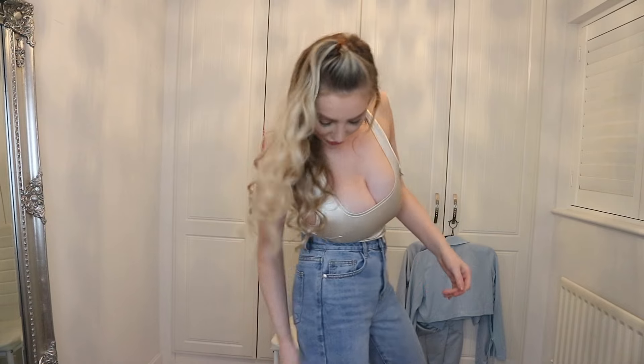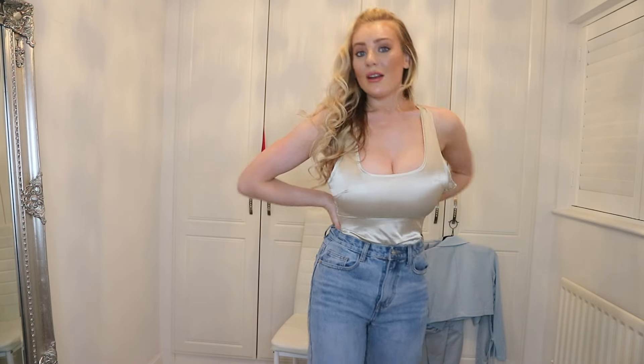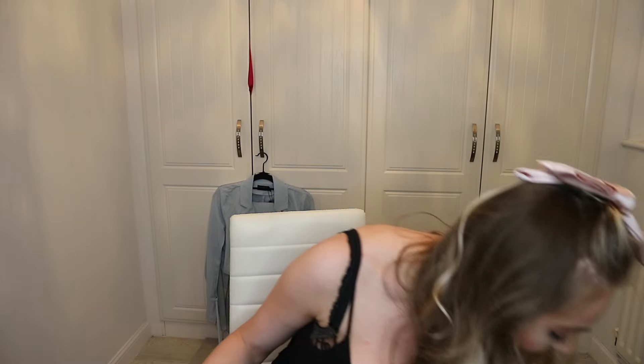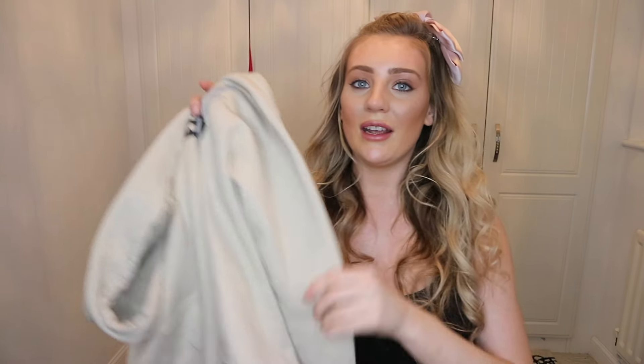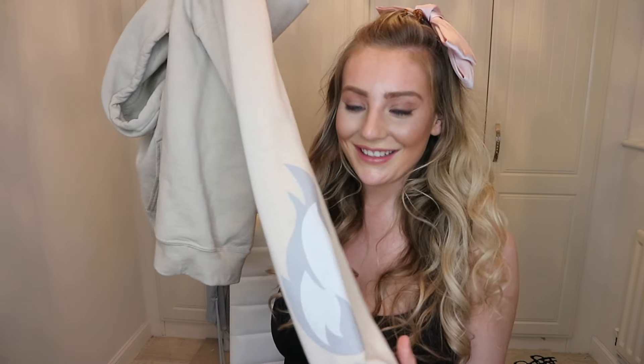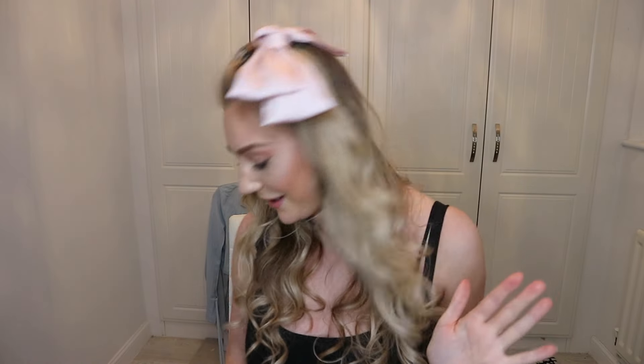They're super soft denim — they don't feel super structured. Next thing I'm going to show you is this jumper that I've been obsessed with. It says 'blessed,' it's like a camel beige color, and it has these flame designs on the arms — like my brother had a top when I was little with fire flames on it. Super comfy and simple, I just love the color and I've been wearing it a lot.